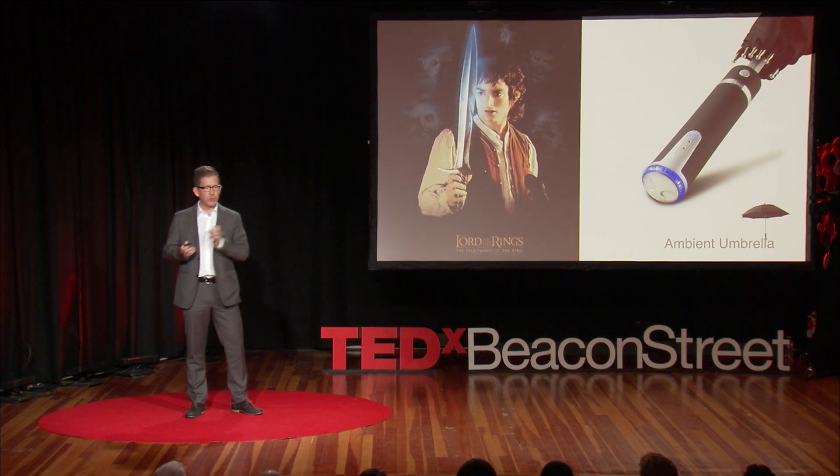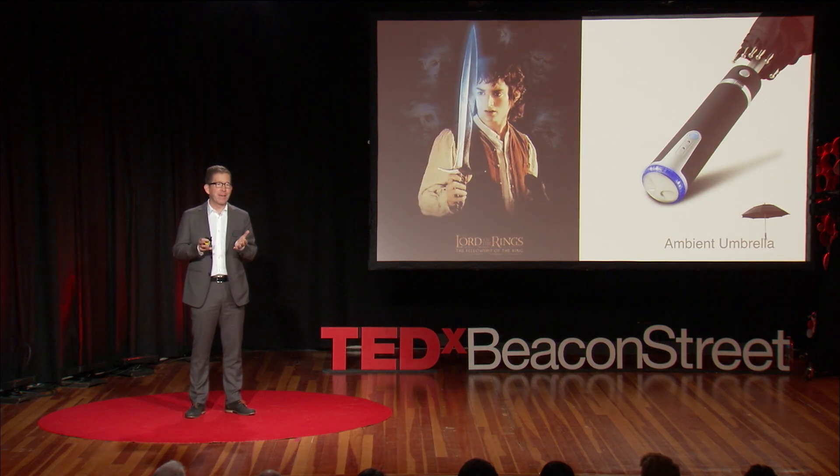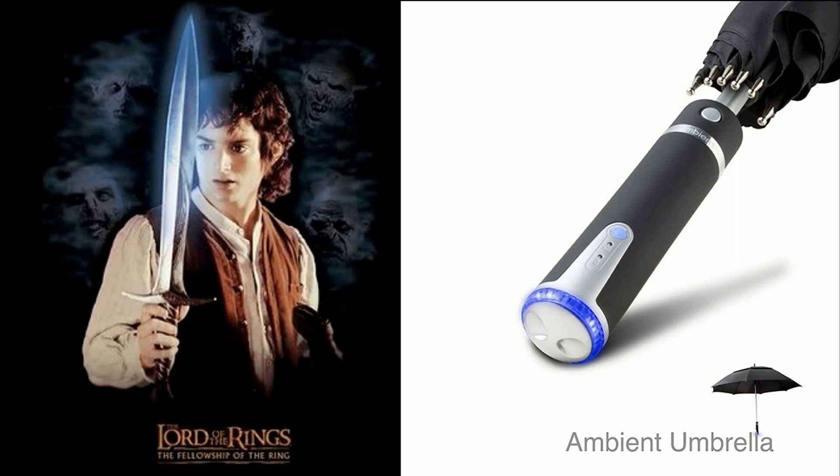Do you remember Frodo had a sword that anticipates where orcs were? Inspired by this, I created an ambient umbrella that anticipated when rain was due. It glowed with a little sprinkle of LEDs whenever rain was forecast. So you can see there's this dialogue between fiction and invention.